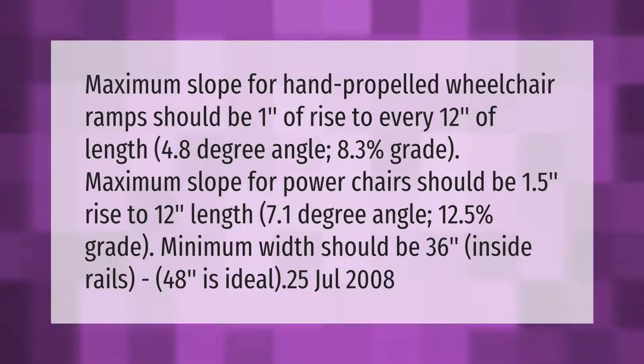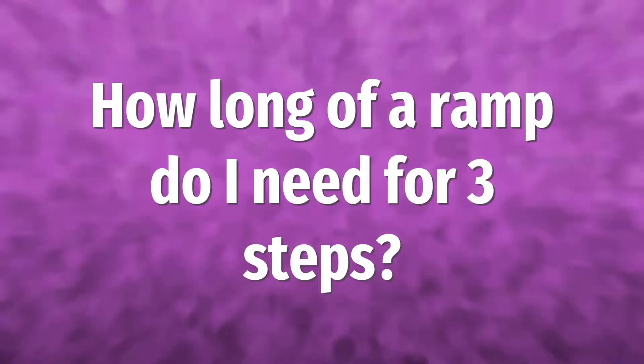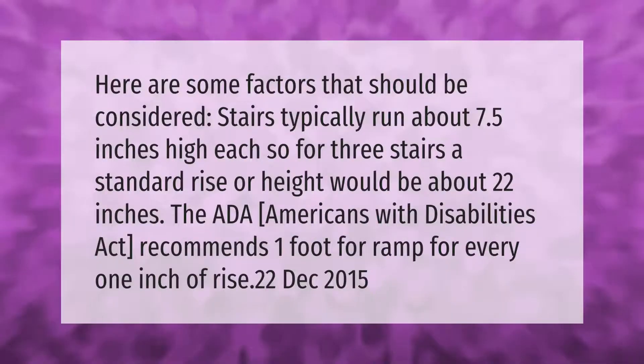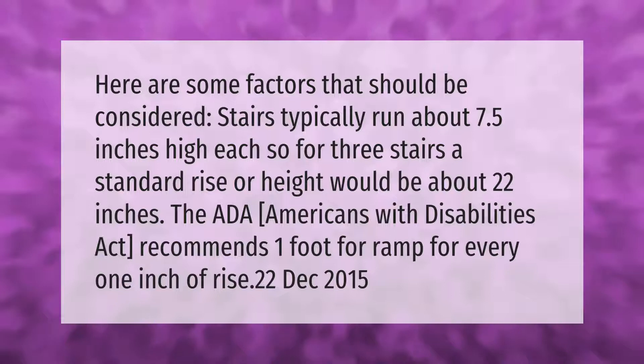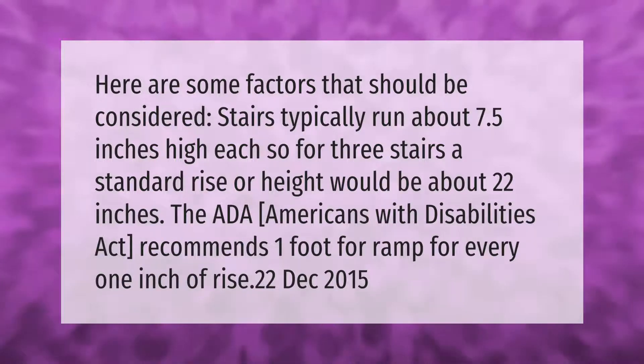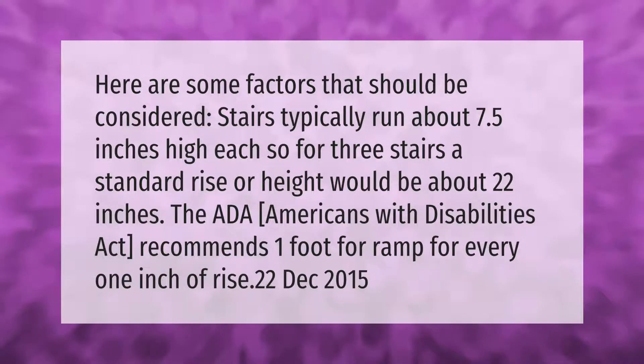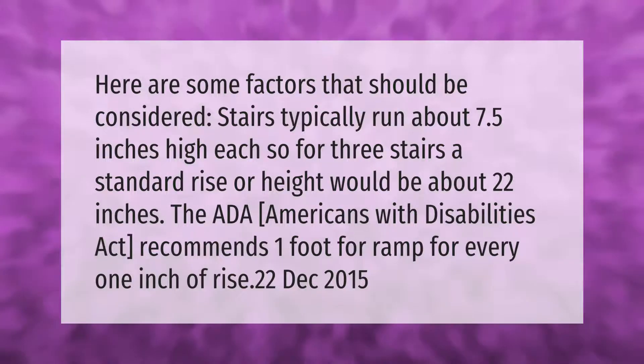Here are some factors that should be considered. Stairs typically run about 7.5 inches high each, so for three stairs a standard rise or height would be about 22 inches. The ADA — Americans with Disabilities Act — recommends one foot of ramp for every one inch of rise.